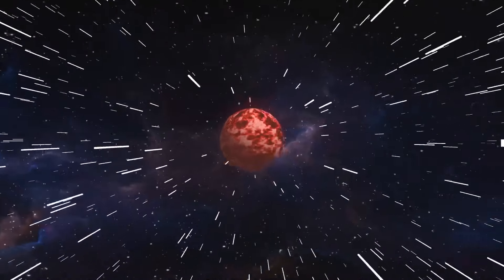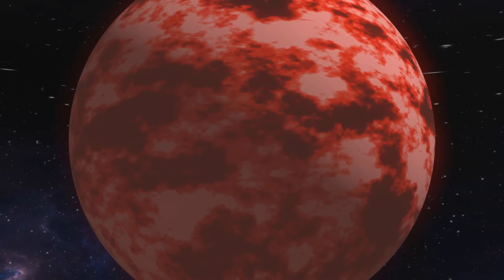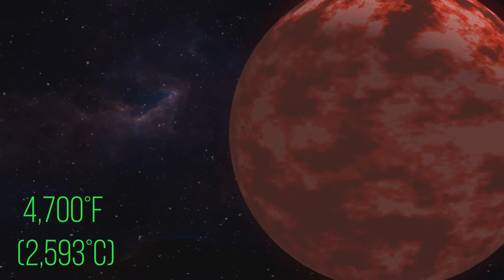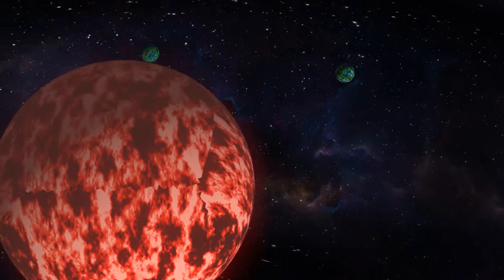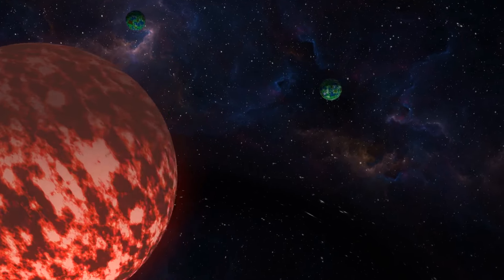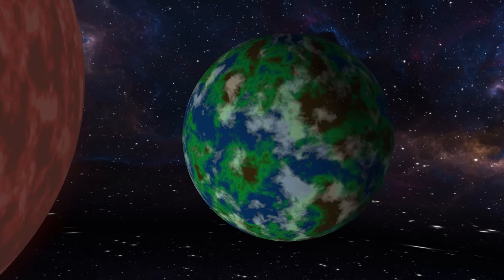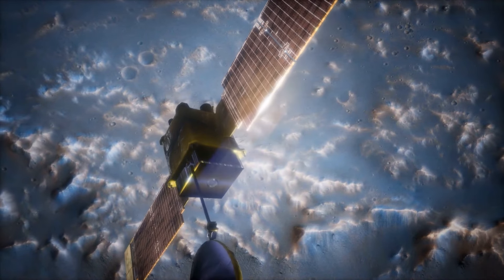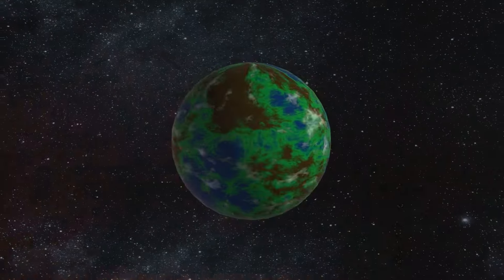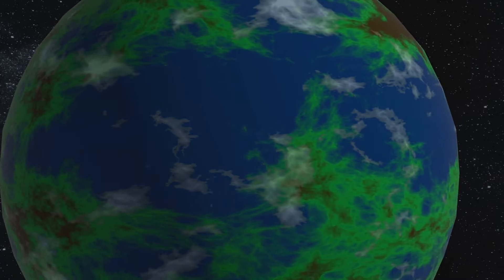LP890-9b and LP890-9c: We're heading to LP890-9, a red dwarf star located a whopping 105 light-years away from Earth. This star is quite cool compared to our Sun, with a temperature of about 4,700 degrees Fahrenheit. It has two exoplanets orbiting around it, and both are likely terrestrial — rocky, just like Earth. First up, LP890-9b was discovered in 2022 using the TESS telescope and later confirmed by the Speculoos telescope.